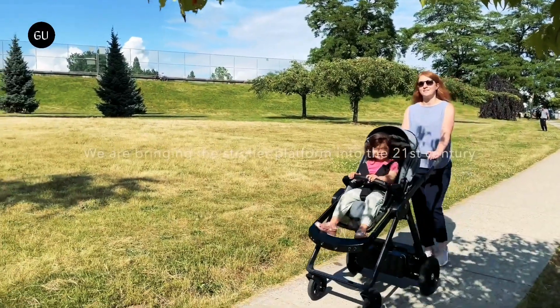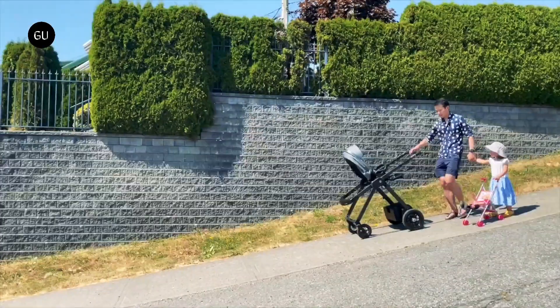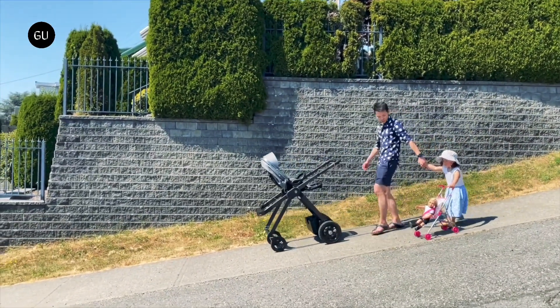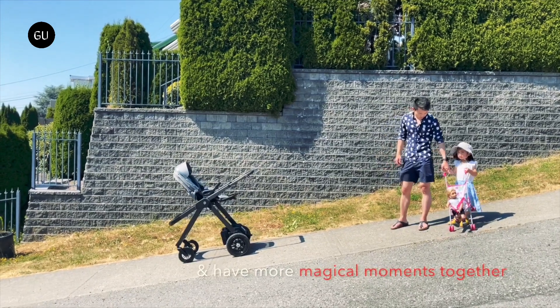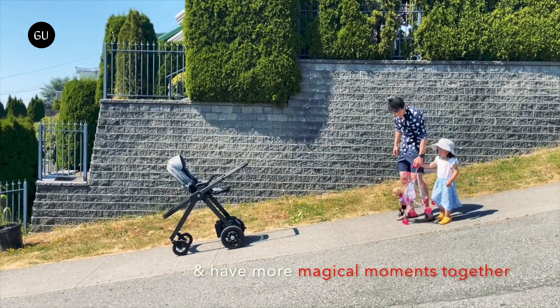Although pushing a baby in a stroller certainly is easier than carrying it, some effort still is required. The Ella stroller is designed to make things easier, with electric assist motors, a hands-free mode, and various other smart features. Ella is manufactured by Canadian startup Glückskind — the company takes its name from the German word Glückskind, meaning lucky child.